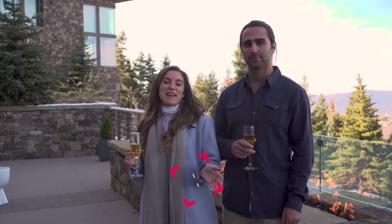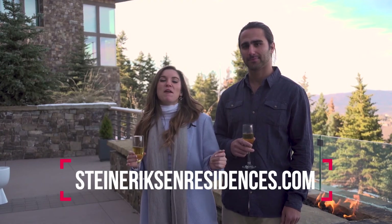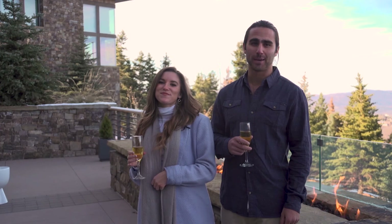We hope you enjoyed this amazing tour of the Stein Erikson Residences. We certainly had a fantastic time. Make sure to go online or stop by — they'll be happy to give you a tour. You truly have to see it to believe it. We have a lot more coming your way, so make sure you stick around.